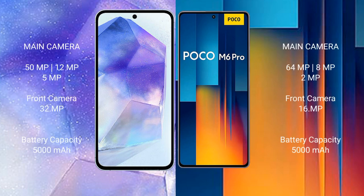Samsung Galaxy A55 rear triple camera setup: 50MP plus 12MP plus 5MP, and front camera 32MP. Xiaomi Poco M6 Pro rear triple camera setup: 64MP plus 8MP plus 2MP, and front camera 16MP.